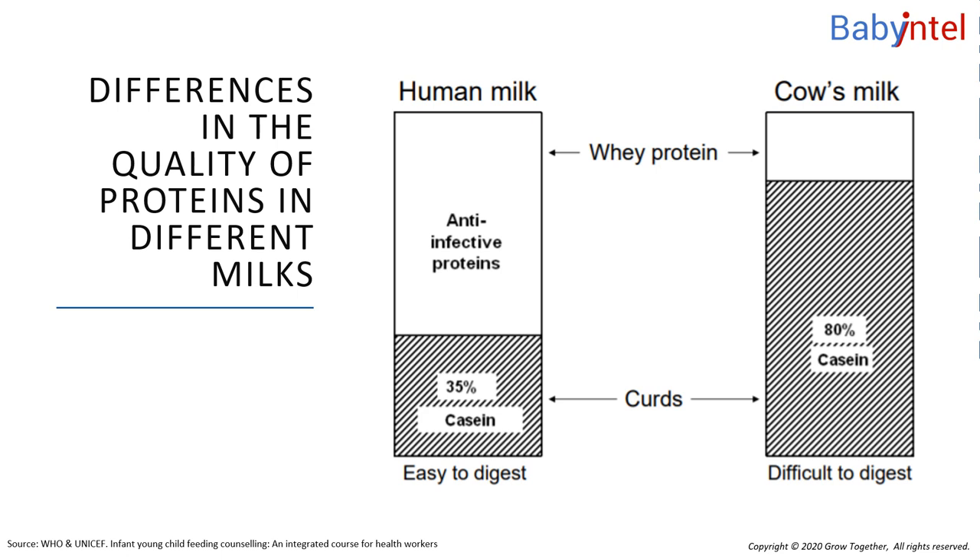The protein in different milks varies in quality as well as in quantity. Whilst the quantity of protein in cow's milk can be modified to make formula, the quality of proteins cannot be changed.